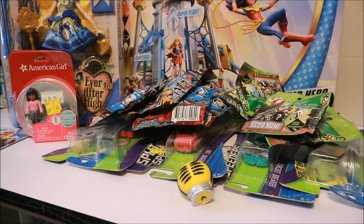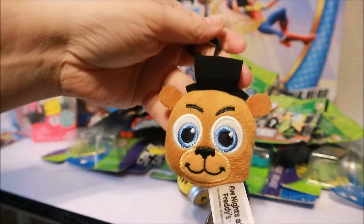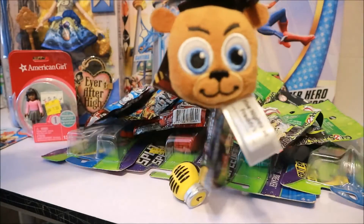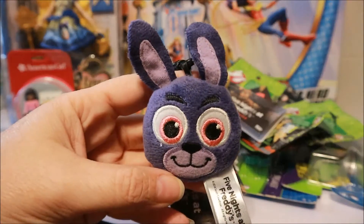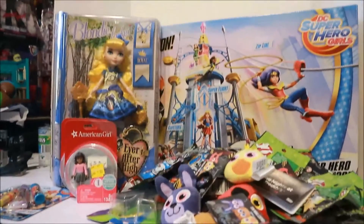Oh, I almost forgot — I did get six of the Ghostbusters ones. And here's something else that's pretty awesome that I picked up: these Five Nights at Freddy's little plushie keychains. These were coming up for 50 cents each, so I got the whole set — well, everything I could find. I got Freddy, Foxy, Chica, and Bonnie. So cute — I had to pick those up for only 50 cents each.